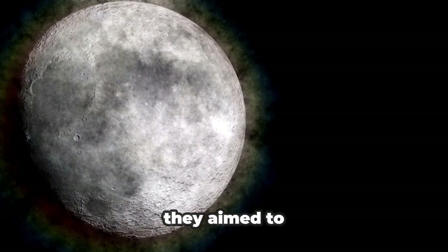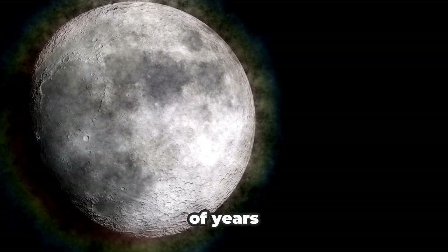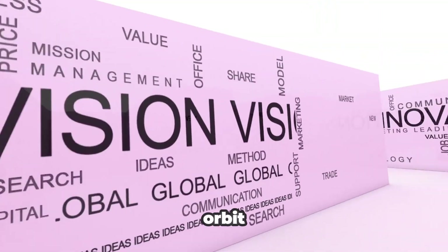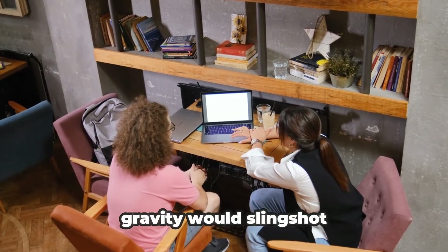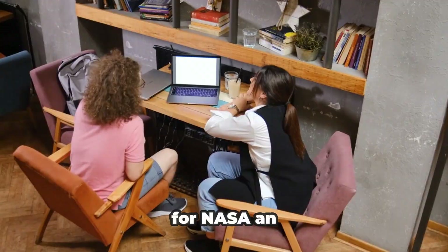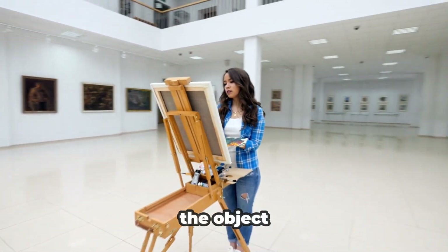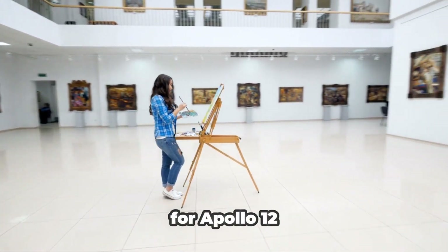Once the Apollo crew were safely on their way to the Moon, the third stage would separate and NASA would try to discard it. On previous Apollo missions, they aimed to place it into an orbit around the Sun, where it would remain for thousands of years. In order to get into this orbit, NASA aimed to meet the Moon on its trailing side, where the Moon's gravity would slingshot the rocket away from Earth and into a solar orbit. An orbit like this was a good investment because it meant the object wouldn't get in the way of future missions — but things didn't quite work out for Apollo 12.